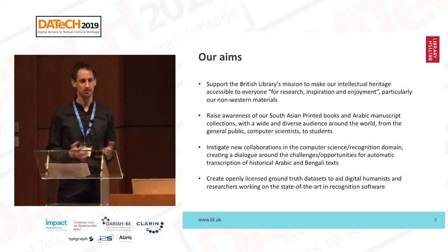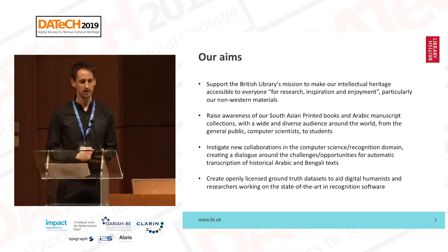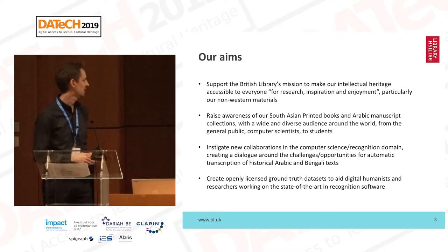With that in mind, for the last few years we've been undertaking a series of collaborative initiatives to look into evaluation and research of available OCR and HTR tools that can be applied to some of our non-Latin heritage collections, particularly printed Bangla books and historical Arabic manuscripts. There are a number of aims we're trying to realize, as well as raising awareness amongst potential users of our collections. We also want to form new collaborations, particularly with those working in the computer science and recognition domains, to create a dialogue around the challenges and opportunities for automatic recognition and transcription of historical Arabic and Bengali texts.